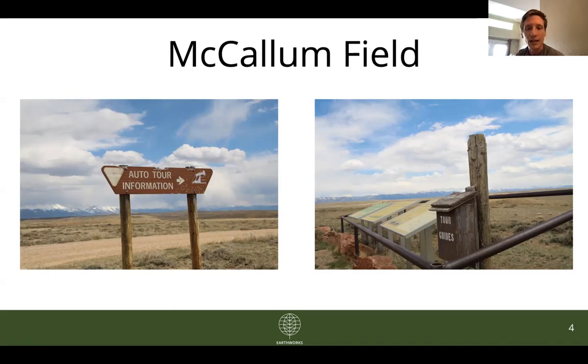We also looked at a tank battery in this field and found emissions both in October and again in this most recent round in May. This is particularly concerning because there are thousands and thousands of these low-producing stripper well facilities in the state of Colorado, and so the true extent of pollution and emissions from these facilities is just not known. It's something Earthworks is definitely going to make a more concerted effort to examine in coming rounds of fieldwork this year, and it's something that the COGCC commissioners need to take into consideration as they embark on the financial assurances rulemaking this year.